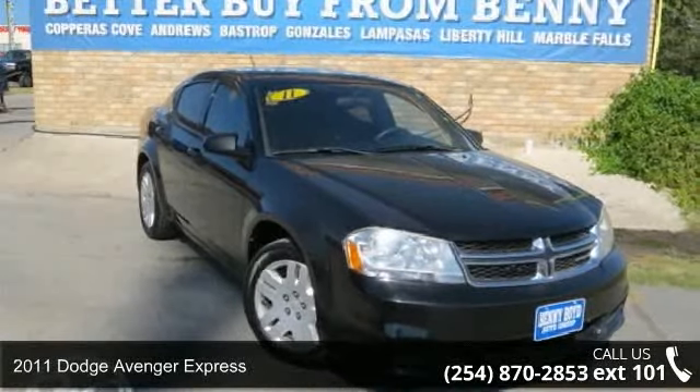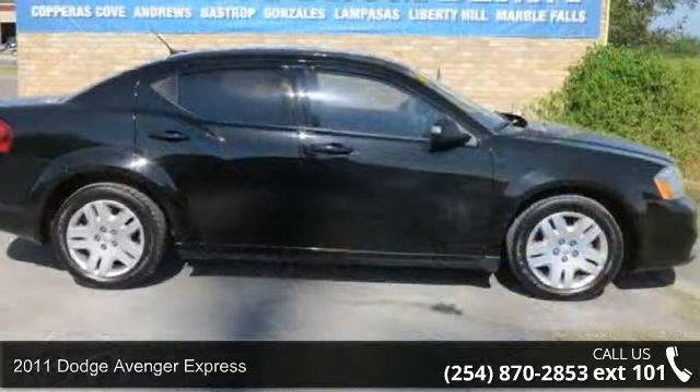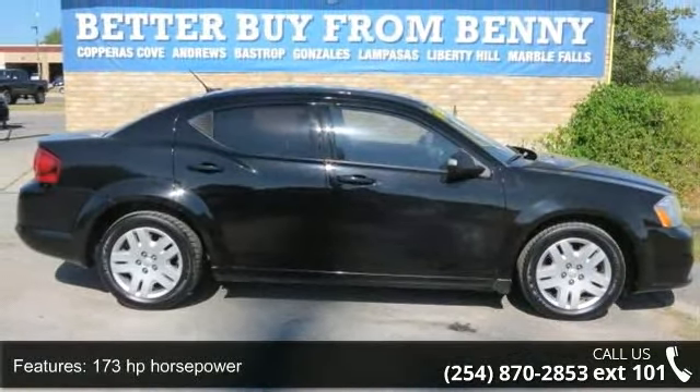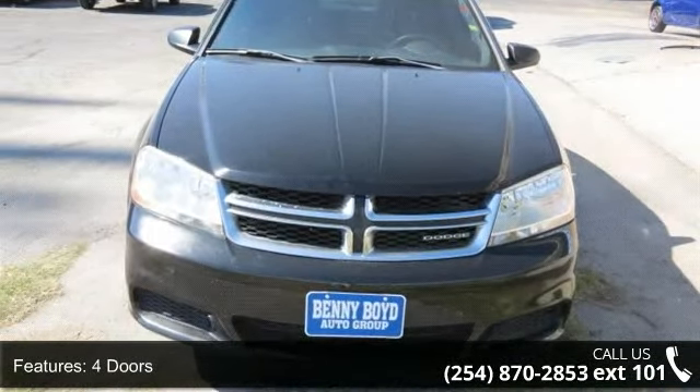Arrive in style with this 2011 Dodge Avenger Express. If you are looking for a first-rate auto, this one could be yours today. This vehicle comes with a reliable 4-cylinder engine, connected to a smooth-shifting automatic transmission.